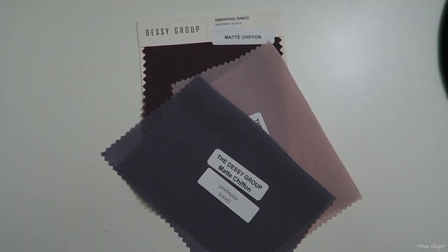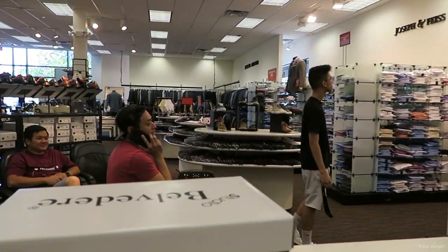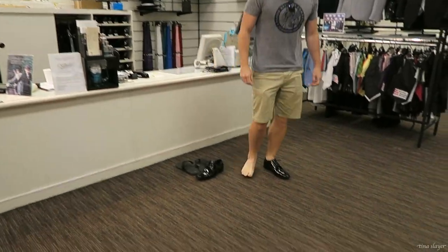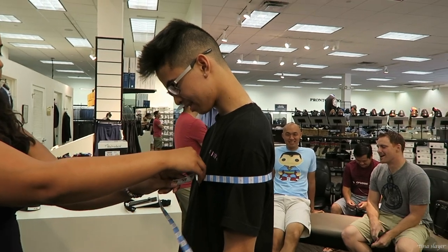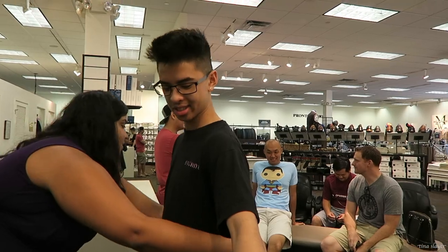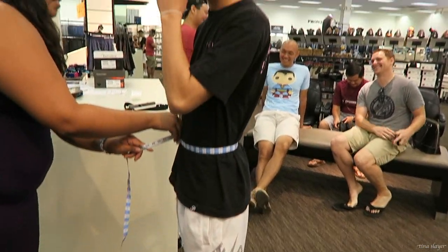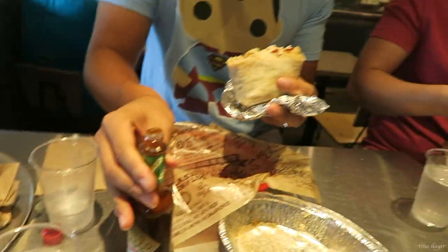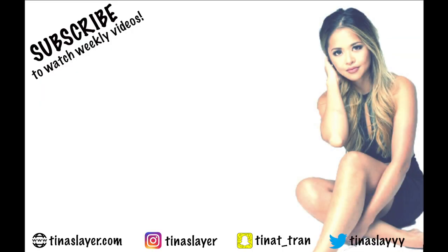The guys were so much less stressful than finding bridesmaid dresses. We went to our local Men's Wearhouse, all the guys got their fittings and measurements done, and we rented tuxedos for all of them including the groom. And of course, what better excuse to get together with your friends and eat Chipotle afterwards!